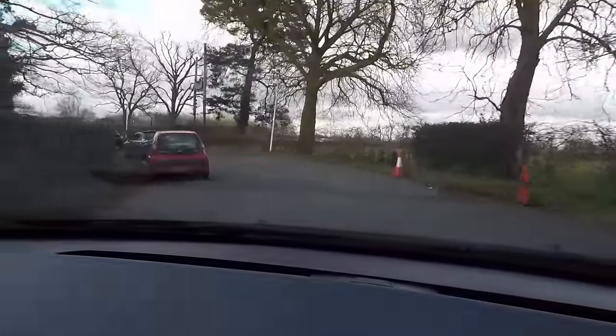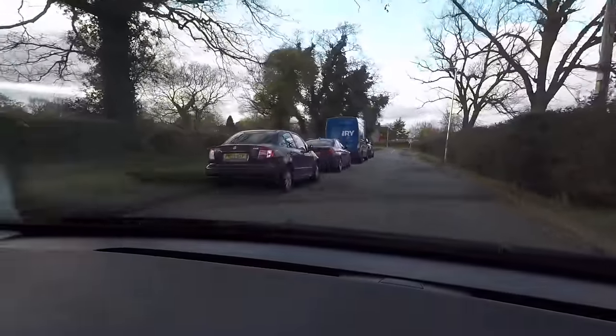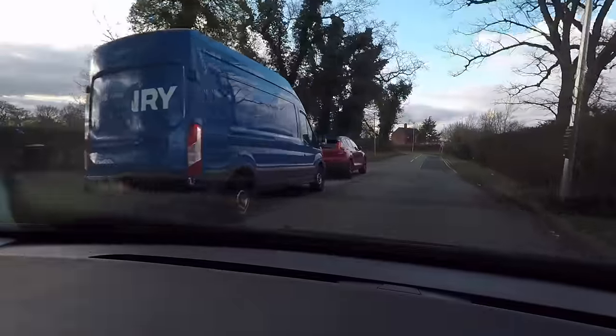A little bit further up here we're going to pull off. Just down here I've recced a little lay-by which looked the ideal place to stealth camp - only five minutes from the airport. But it looks like I've been beaten to it, it's all parked up. Well, I didn't expect that. So it looks like we're going to have to find somewhere else now.